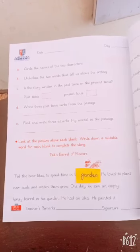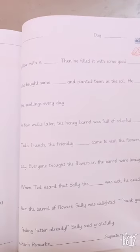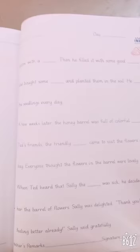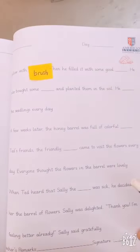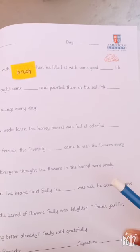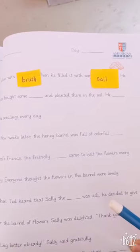He had an idea. He painted it yellow with a dash. What is the answer? Brush. Then, he filled it with some good dash. What is the answer? Soil. Good.